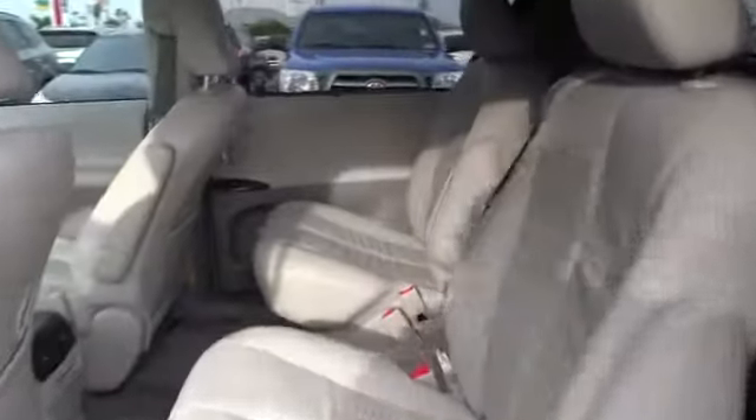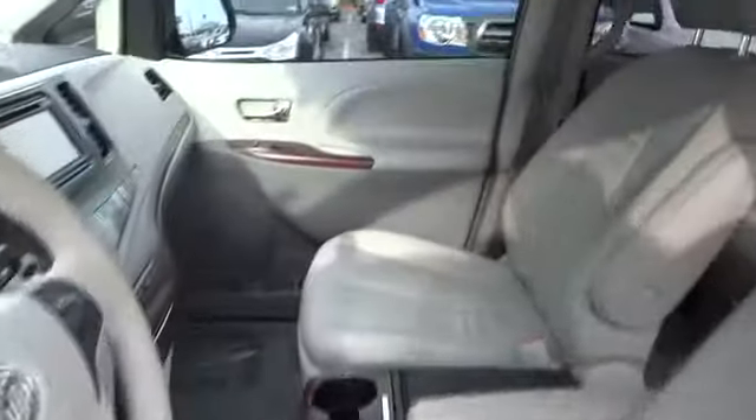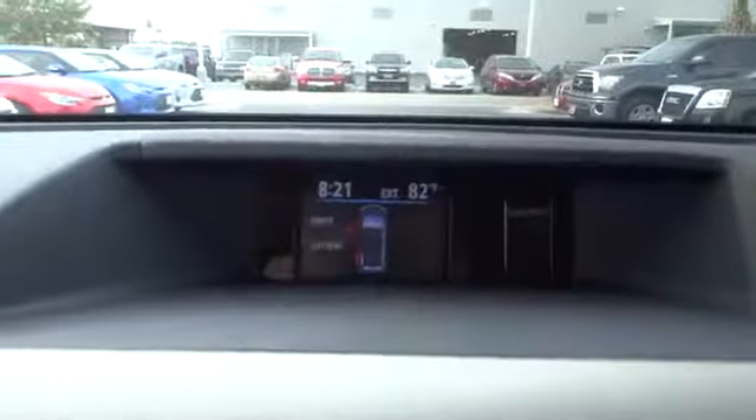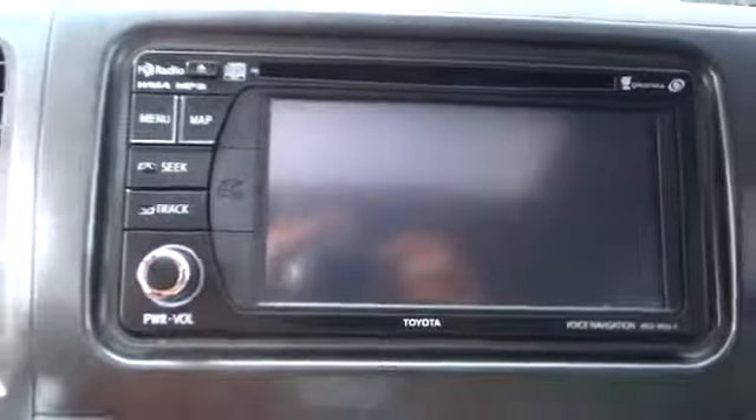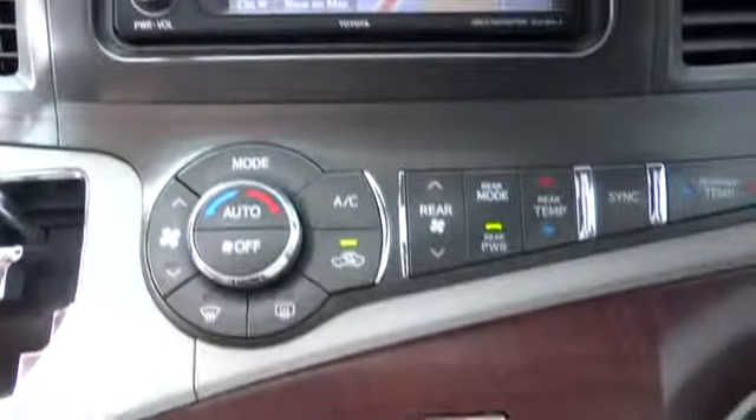Here are some of this vehicle's great options: stability control, traction control, power liftgate, steering wheel audio controls, anti-lock braking system, power passenger seat, adjustable steering wheel, power steering, four-wheel disc brakes, cruise control, keyless entry, auto-dimming rearview mirror, PPO aluminum wheels, universal garage door opener, AM/FM stereo radio, climate control, rear defrost, trip computer, and child safety locks.